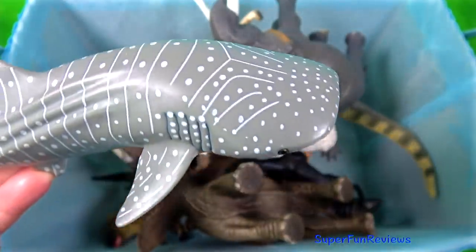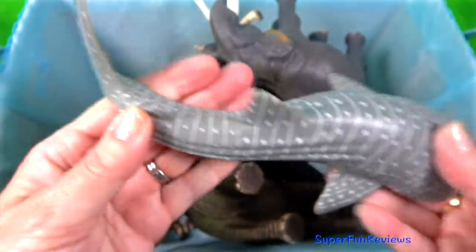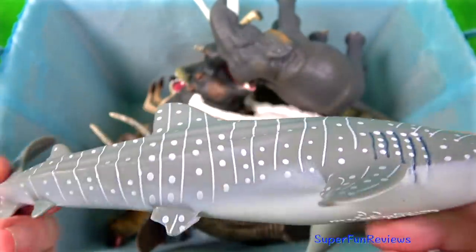The whale shark is a slow-moving, filter-feeding carpet shark and the largest known extant fish species.